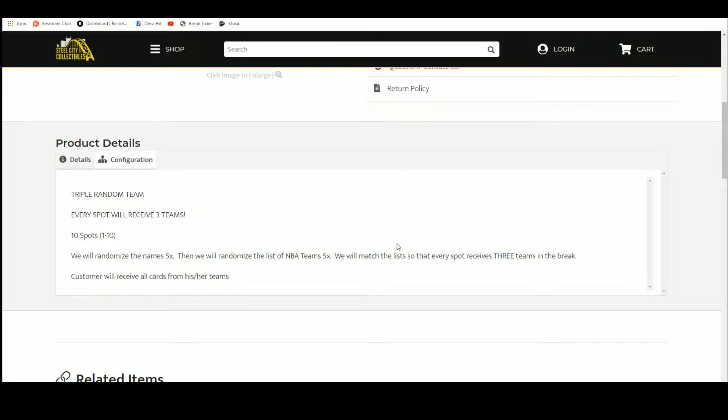There are 10 spots in this break. We're going to randomize those spots five times, then we're going to randomize the list of NBA teams five times. We'll match up those two lists so that every buyer gets three teams in the break. You'll receive all cards from your teams.